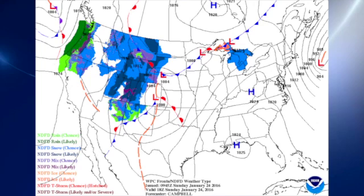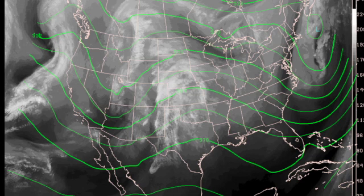Our surface map features a large high-pressure system that is moving across the southeastern U.S., settled in very nicely. The snowstorm is kind of a long-remembered thing now, moving off into the Atlantic. In the upper atmosphere, we're coming under a ridge.